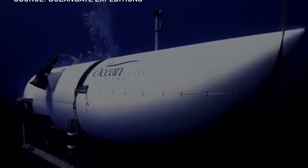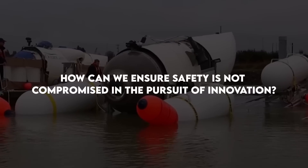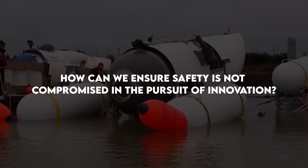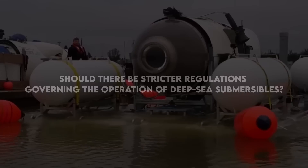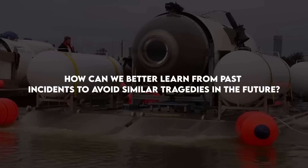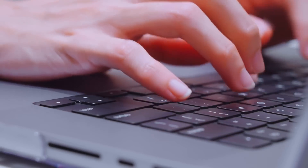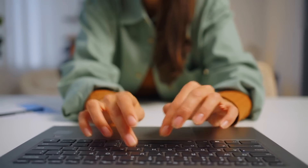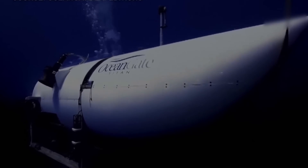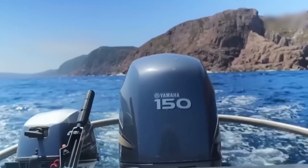We hope you found this episode insightful and thought-provoking. As we take away lessons from this tragedy, we must ask ourselves: how can we ensure safety is not compromised in the pursuit of innovation? Should there be stricter regulations governing the operation of deep-sea submersibles? How can we better learn from past incidents to avoid similar tragedies in the future? We would love to hear your thoughts and opinions on these questions. Please comment below and share your perspectives with us. This conversation is not just about the past, but also about the future of deep-sea exploration and the safety measures it requires.